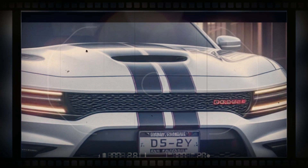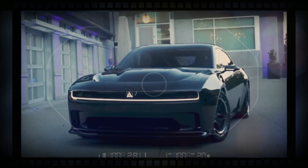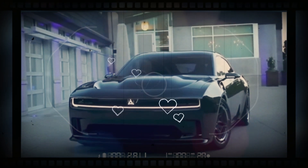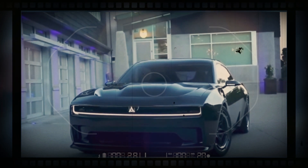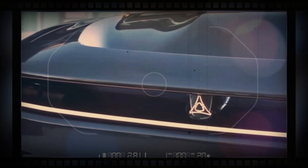Of course, dialing up the performance to Hellcat levels will likely result in a lower range estimate. Dodge has not released much information about the new Charger's powertrain, but in a YouTube teaser video for the concept car, we can clearly see the vehicle performing a four-wheel burnout.